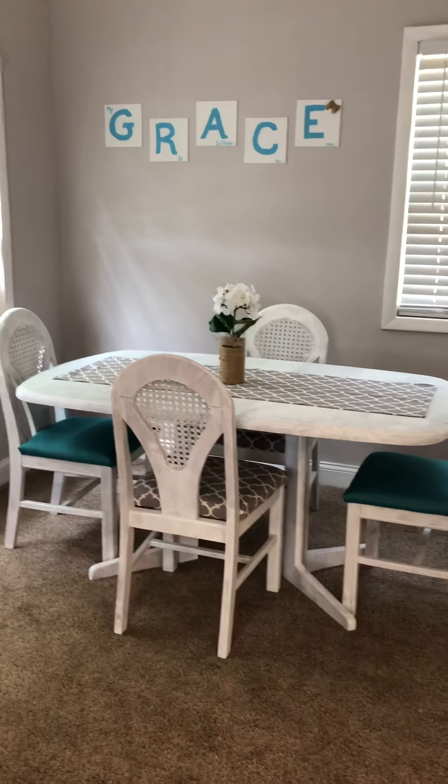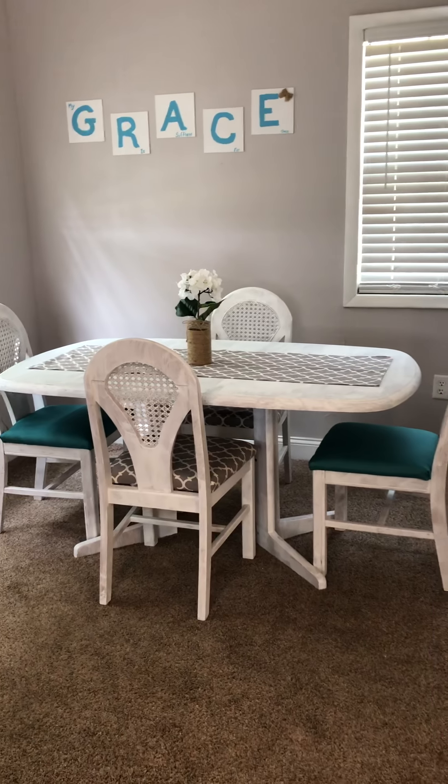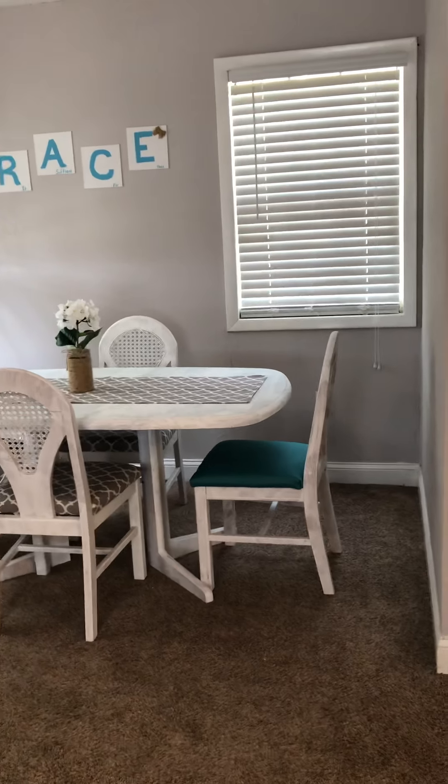A little dining area with a nice little dining set that was donated and I was able to repurpose it.